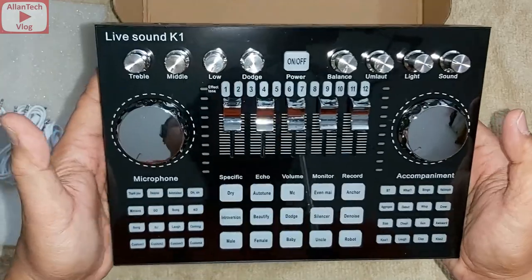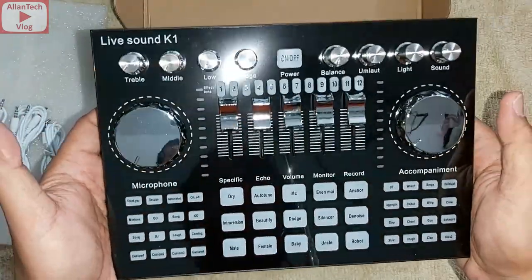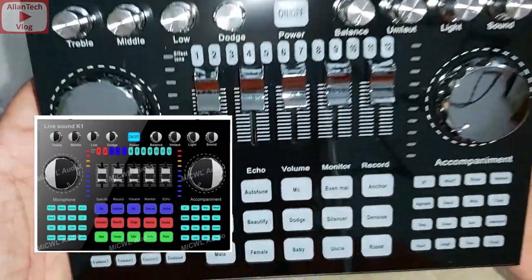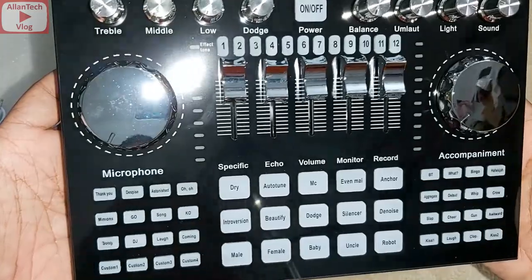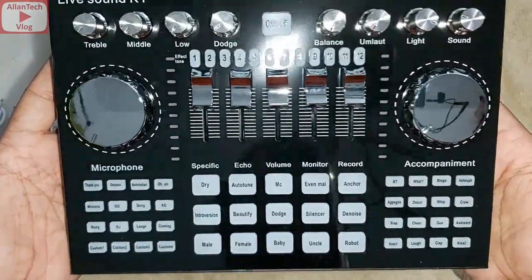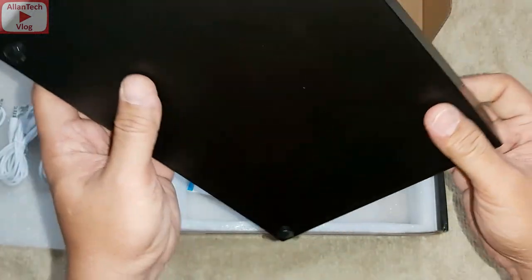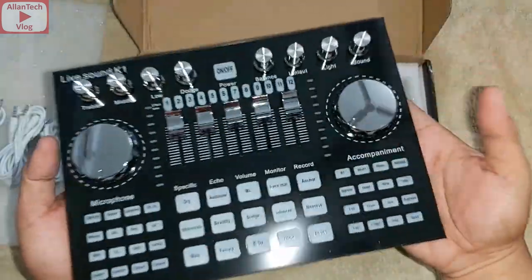It's the same as the picture they posted online. It's written here: 'Live One, Live Sound K1.' It's a complete function unit. The build quality is all metal frame — yes, it's all metal, and it's heavy.